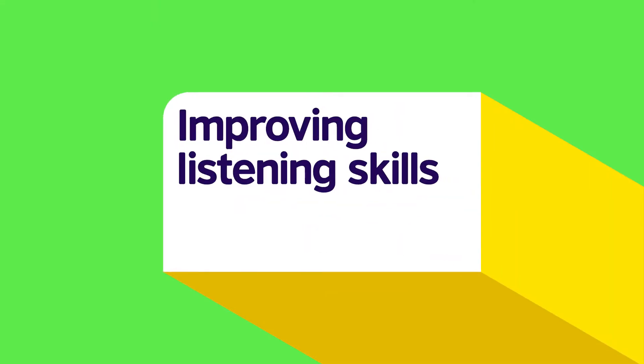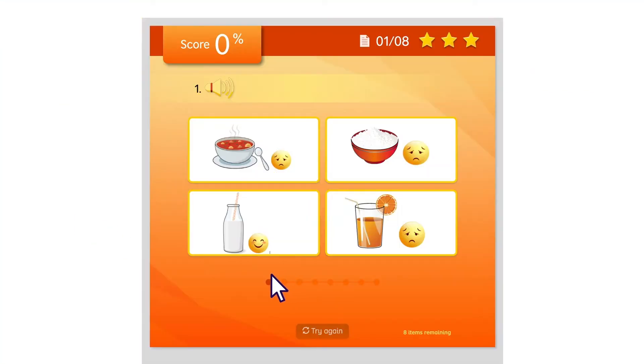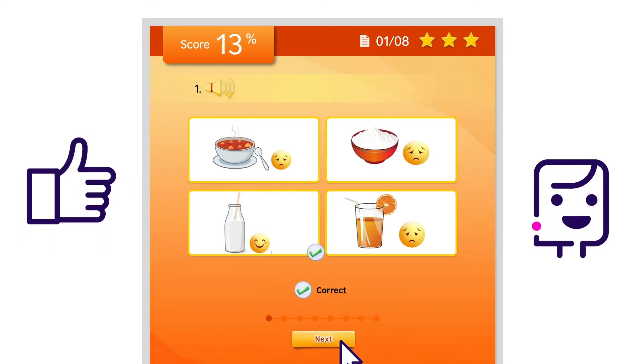Let's choose the Do You Like listening game. Here, your child needs to match what they hear with the correct pictures. First, they need to click on the speakerphone icon to listen to the narrator say whether or not they like a certain food. "Do you like milk? Yes, I do." Your child then needs to decide which of the four pictures best matches what they've heard.